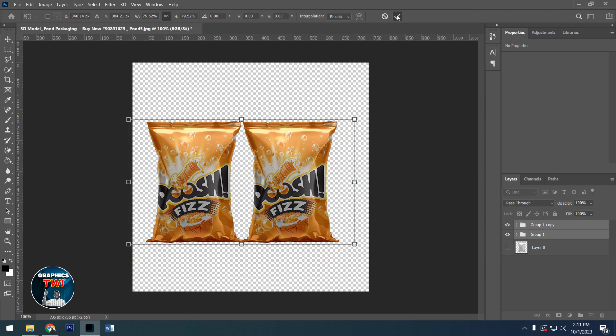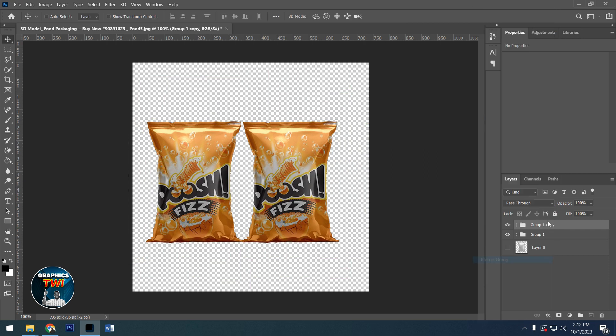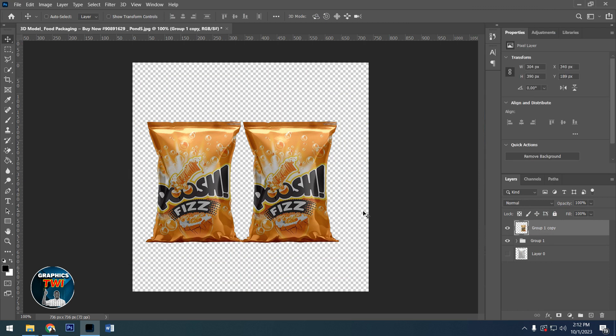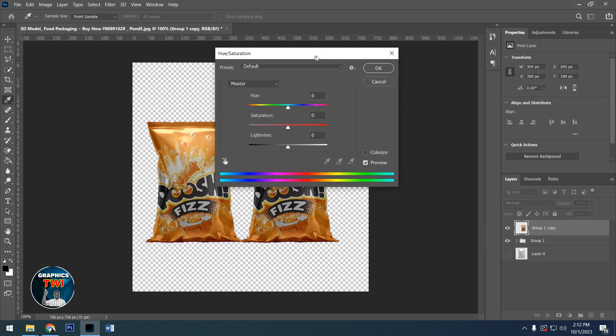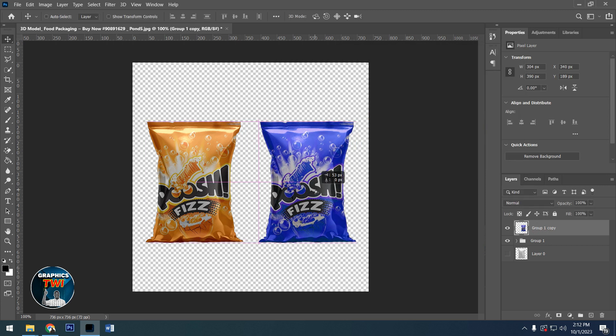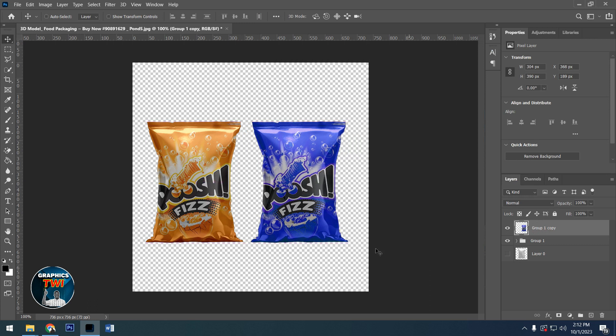After that, rasterize this one — then go for the Magic tool. You're going to get something like this, then hit Ctrl+U. This dialog box will appear, and after that you can change the color to anything that you like. It's very simple.